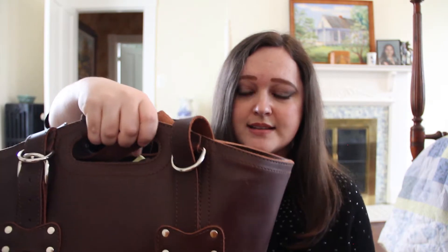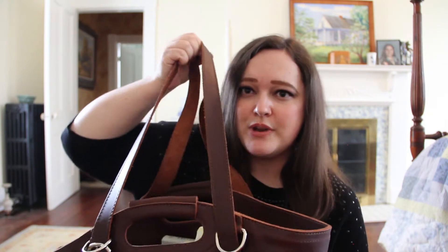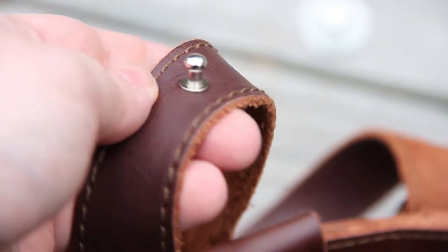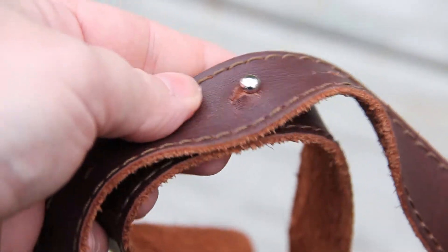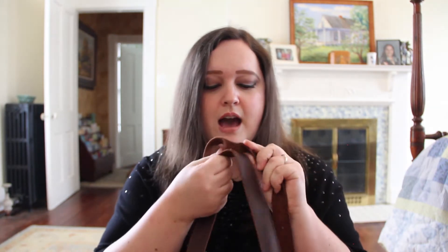I'm going to run through some of the things I really love about this bag. First off, these handles are very comfortable — you can hold it this way to carry, or it has two straps so you can put it across your shoulder. You'll notice it has this feature here where you can keep your straps together, which is really nice if you want to carry the bag across your shoulders with the two straps basically tied together.